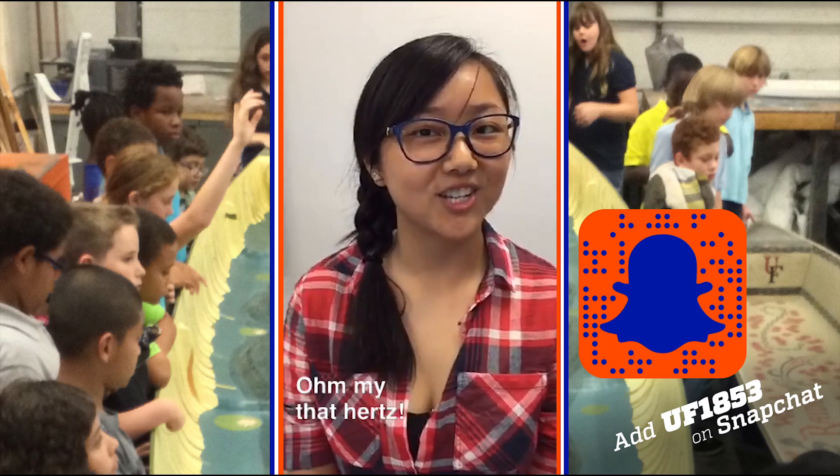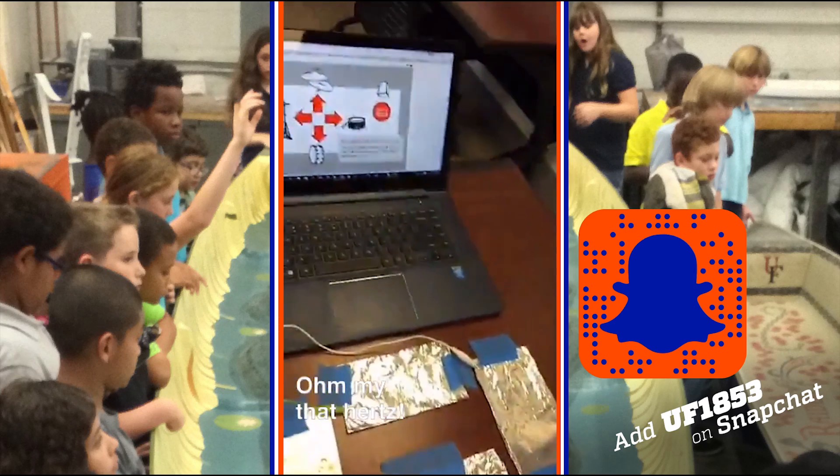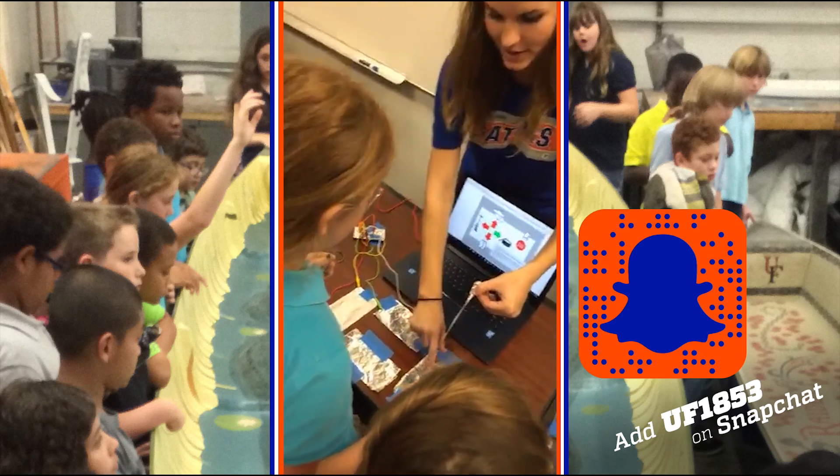What did the electrical engineer say when he got shot? What? Oh my, that hurts. Since we are conductives, we have to be able to do it — that's why it's working.